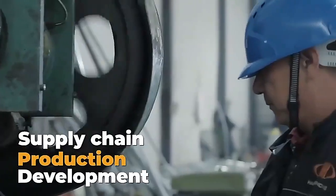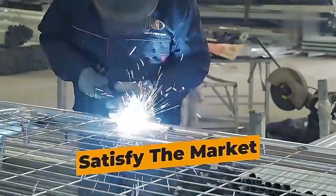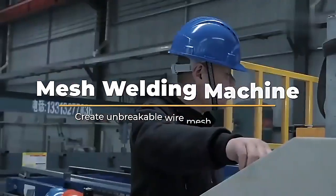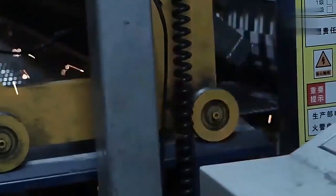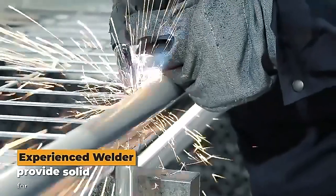A complete supply chain and an outstanding experience of fence production and development is the key to satisfy the market. These wires will be sent to make into a strong and firm wire mesh. The mesh welding machine and experienced welders join together to provide a solid structure for the fence.